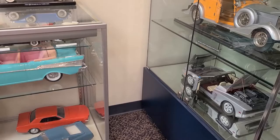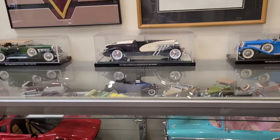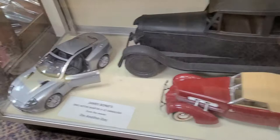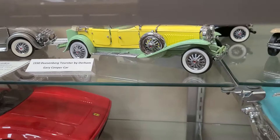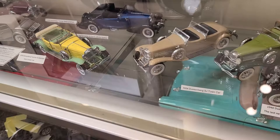We also don't limit ourselves to just bottles and die-cast, because here in front of us we'll see a couple of the cars of Barbie, whose full name was Barbie Millicent Roberts. The top shelf in this case is presently devoted to Duesenbergs. The yellow and green car was built for Gary Cooper, and it actually exists in that color scheme in a museum back in Massachusetts.